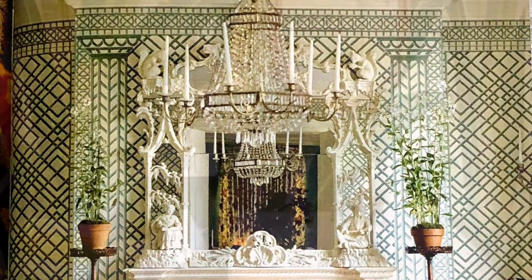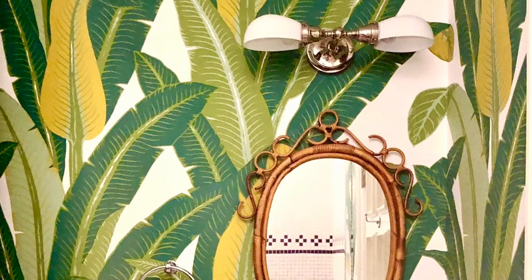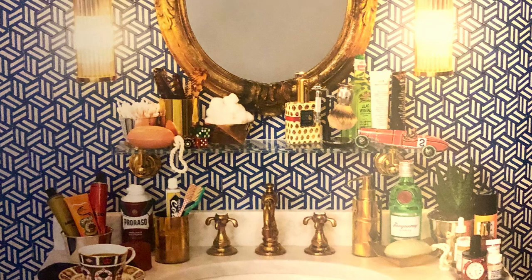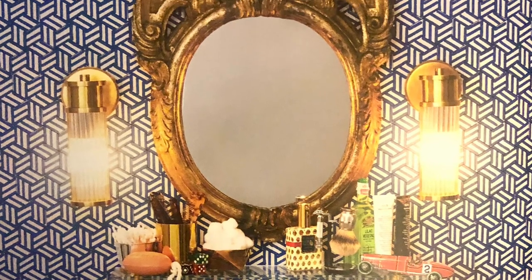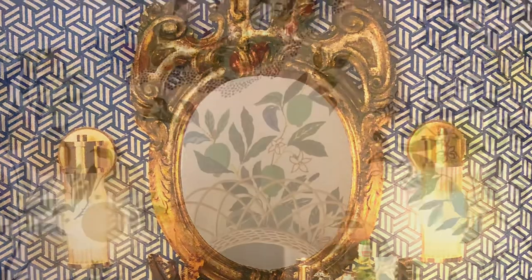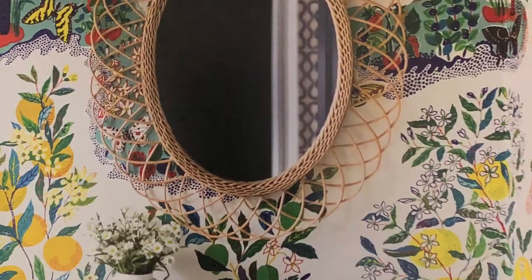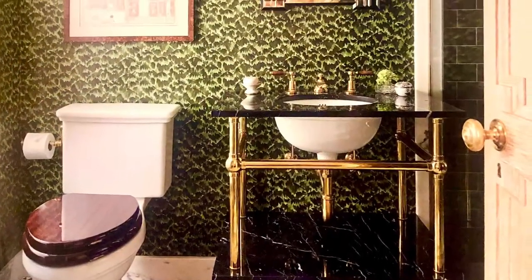'S is for Style' is a visual feast for the professional interior designer or the amateur decorator. If you're someone who shies away from bold patterns and color, the book gives great examples of small powder rooms that can be used as a canvas for experimentation. These small rooms can be easily done or undone if the experiment goes awry.